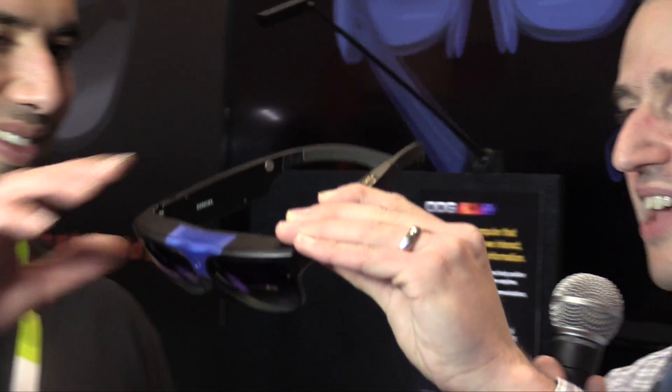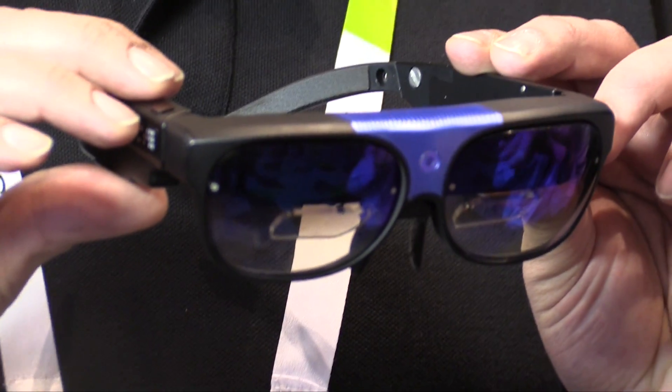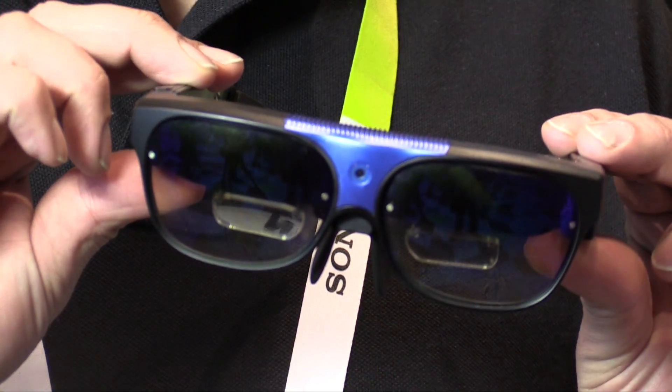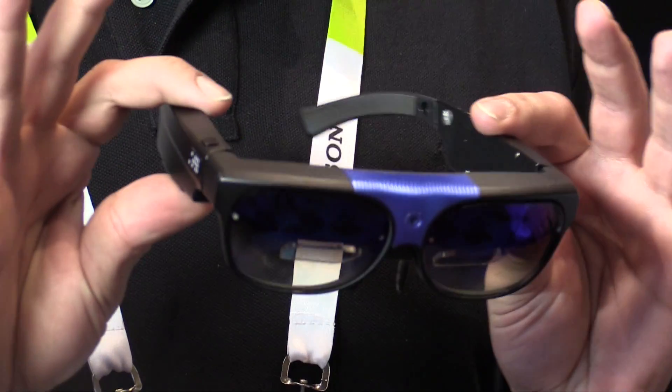Let's step through the hardware, because it's going to be impossible to show how good the image is on camera. But trust me, I looked at them — they look great. What I like right off the bat is the Android integration. You don't need a phone to use this at all. It's full standalone. No phone, doesn't need to be tethered.